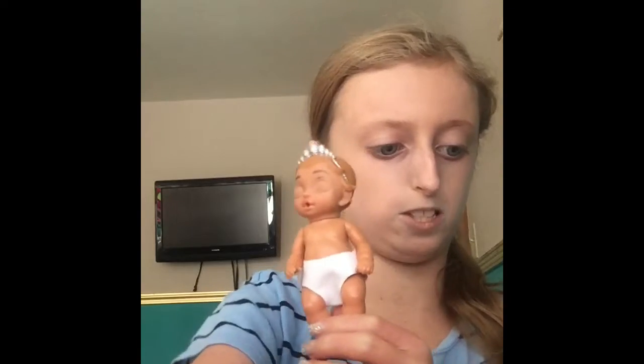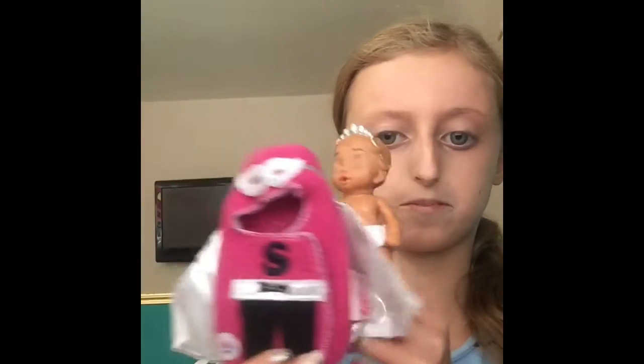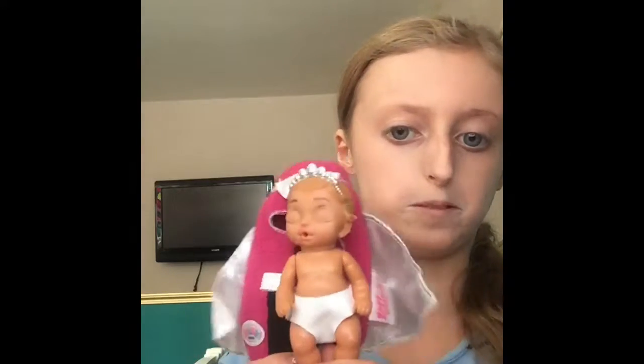So this doll goes to the super baby — this one goes to the super baby. So this is super baby, she wears a little crown. And then this butterfly one is this little girl with the three little buns.